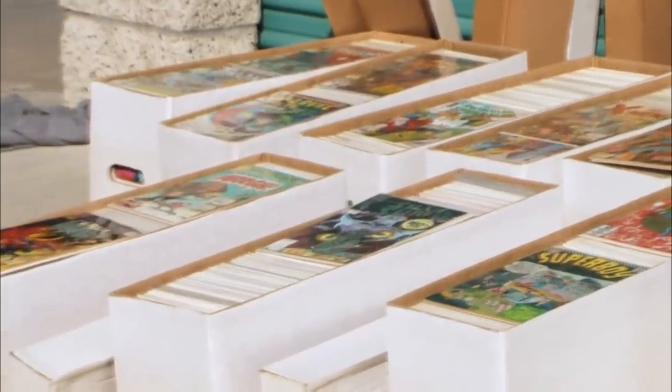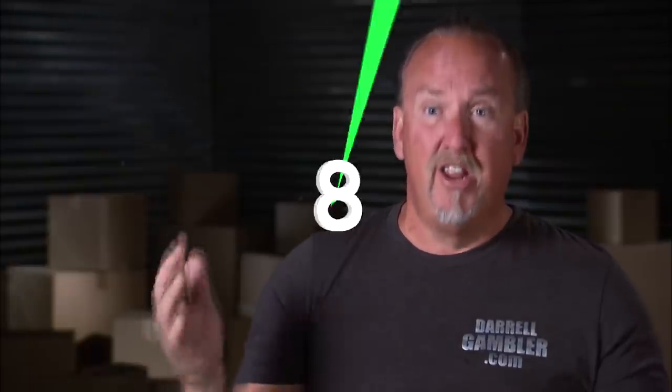"We've got about 3,000 books here, so if I just go $10 apiece, it's $30,000 right there. This locker just goes on and on and on."